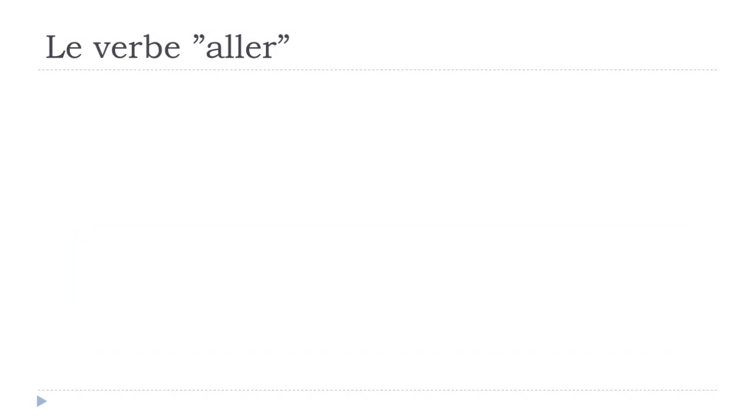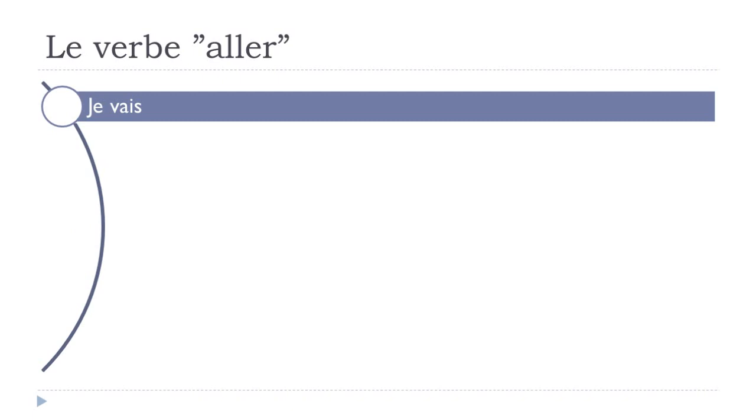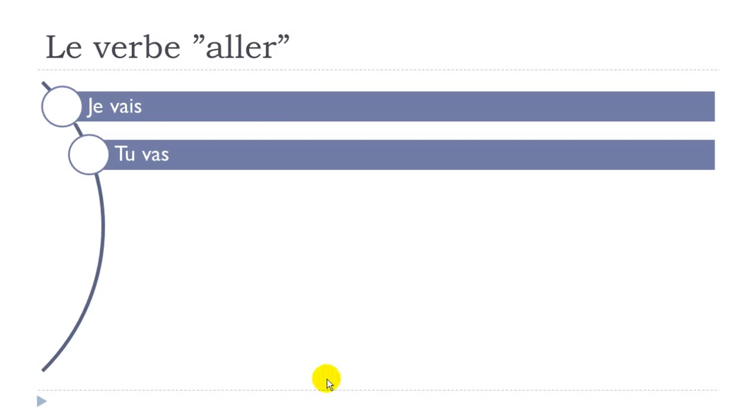So let's see how you conjugate this ALLER verb. The first form is JE VAIS. Remember the final S is not pronounced here — JE VAIS. When you combine the A and I, you get a very open E sound. JE VAIS.